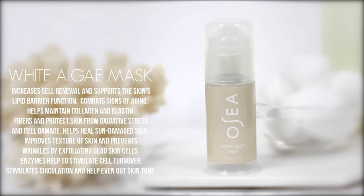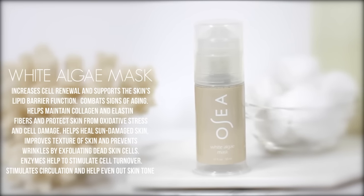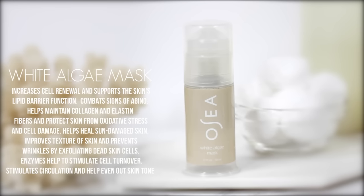My skin gets really dull during winter — like dull as the bare trees outside. Last year I tried all kinds of brightening serums and nothing really worked, and then I tried the White Algae Mask and all was solved. It's a brightening mask that plumps and tones the skin. I only use it one to two times a week, and you can even leave it on overnight. It comes in a little push-up tube and looks and feels like gray clay. All their products are 100% natural. I highly recommend this if your skin just lacks luster during the winter.